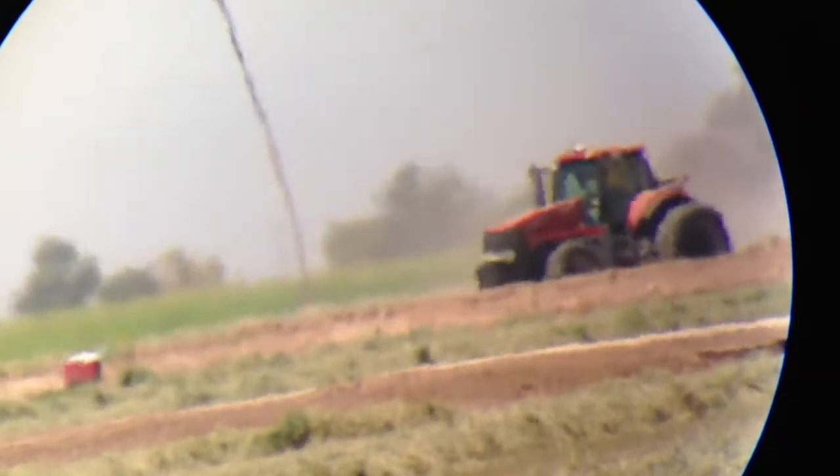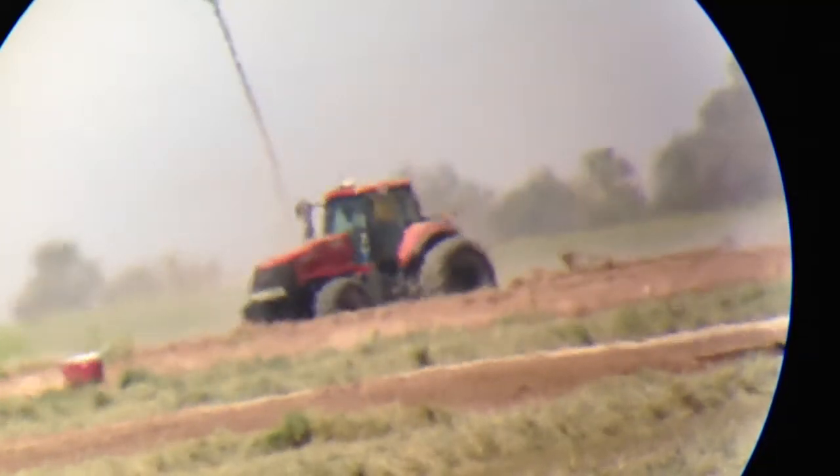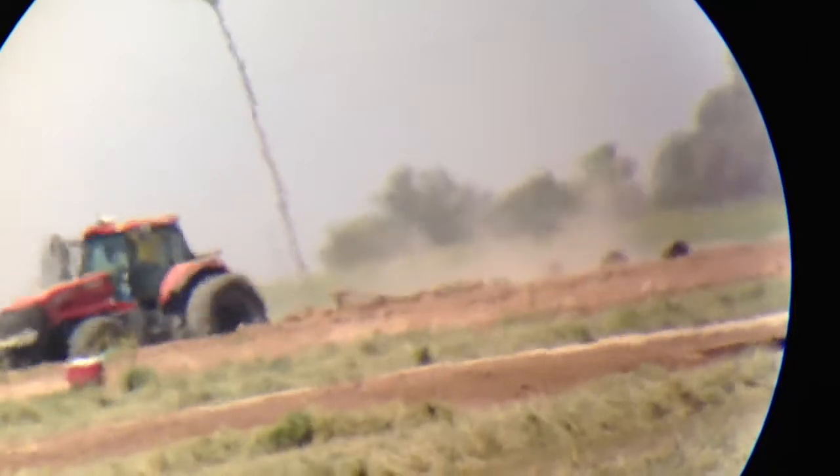All right, here's my digiscoping setup. You've got a tractor out there, probably around 800 yards away. Could be a little more, I can't quite tell.